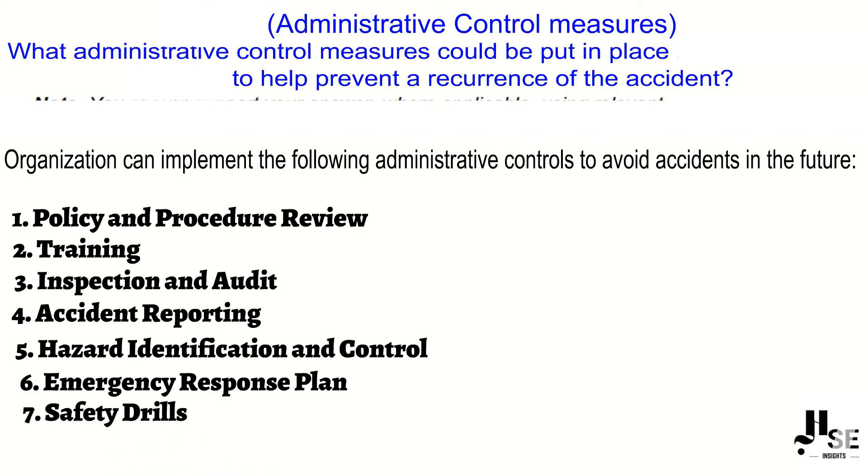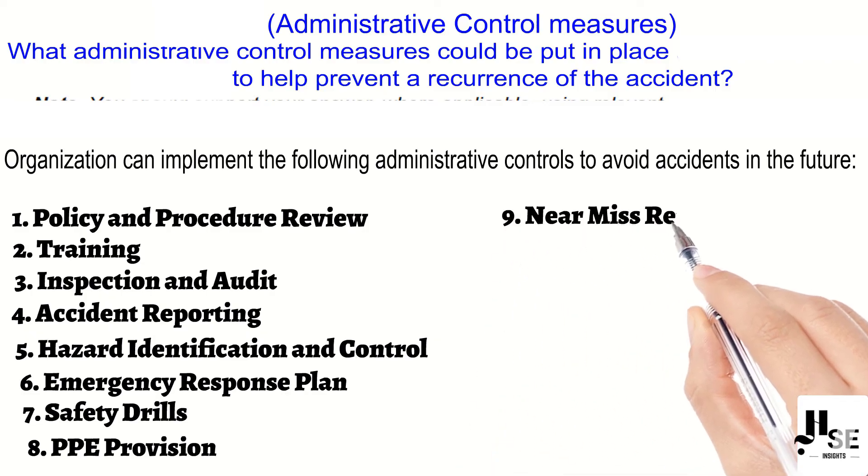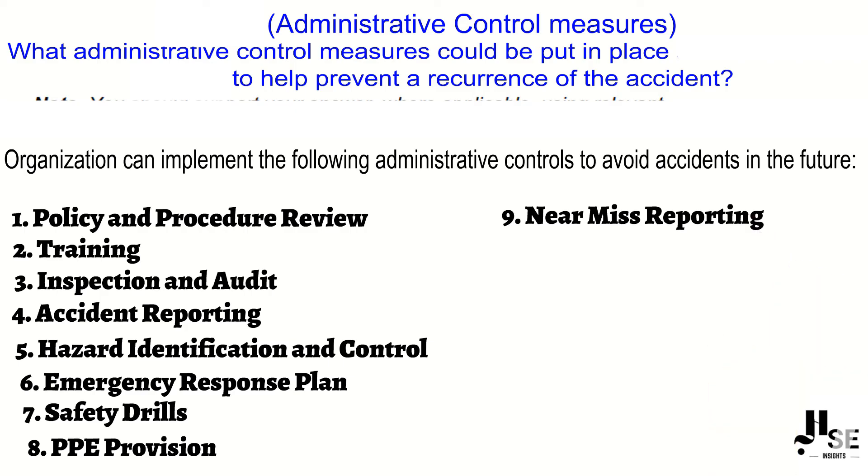Point number six: emergency response plan — develop and implement a plan for responding to emergencies. Point number seven: safety drills — conduct regular safety drills to prepare employees for emergencies. Point number eight: personal protective equipment provision — supply personal protective equipment and ensure proper usage.